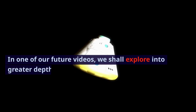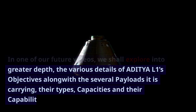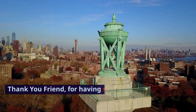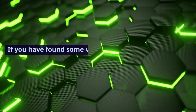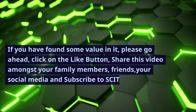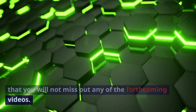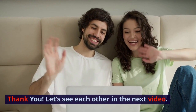In one of our future videos, we shall explore in greater depth the various details of Aditya L1's objectives, along with the several payloads it is carrying, their types, capacities and capabilities. Thank you, friend, for having spent your precious time watching this video. If you have found some value in it, please go ahead, click on the like button, share this video amongst your family members, friends, and social media, and subscribe to SciTechBuzz so that you will not miss out on any of the forthcoming videos. Thank you. Let's see each other in the next video.